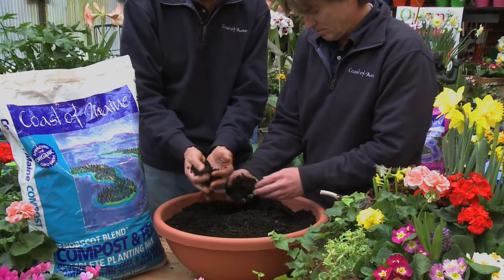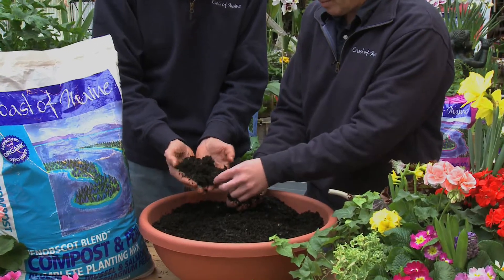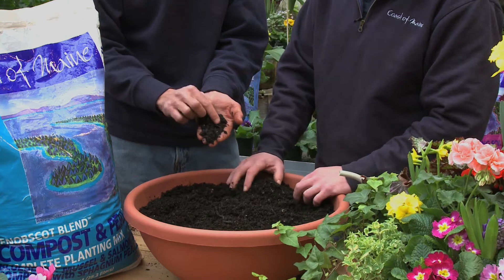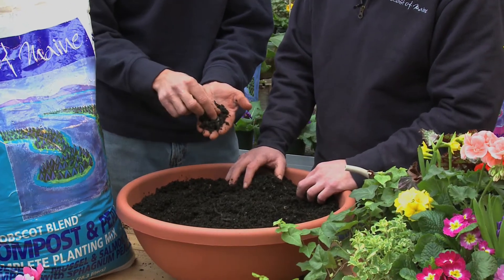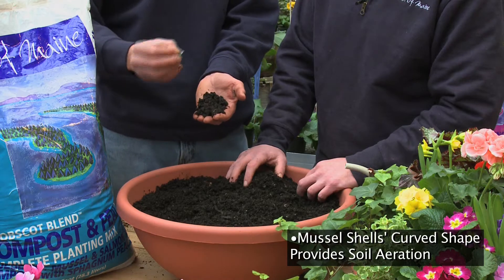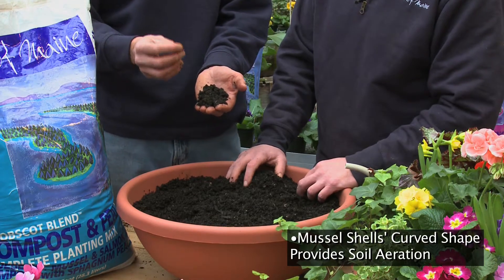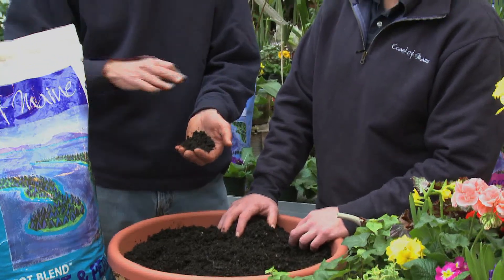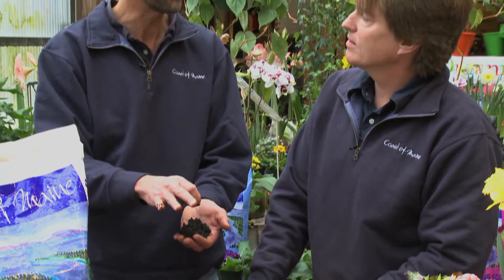It's very dark and rich — you can see how dark and rich it is. Now there's a mussel shell right there; that's about the largest you'll find in the bag right now. But it's curved, and just like the larger ones at the beginning, the curved shells create aeration in the soil, which helps roots grow. So if you're planting a tree or a shrub, that's what you want — to help the roots get out into the soil.